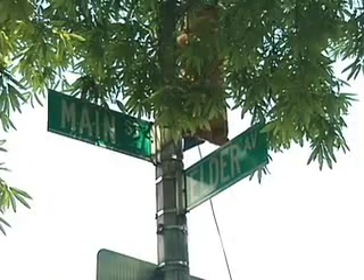Hi, I'm Amber. Welcome to Meet Me at the Corner. We're at the corner of Main Street and Elder Avenue in front of the Queen's Botanical Gardens.